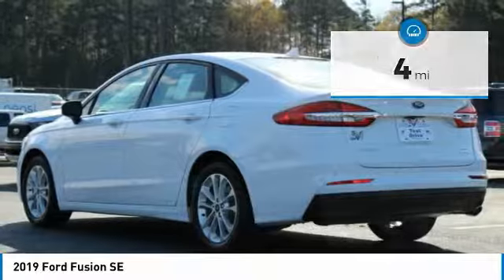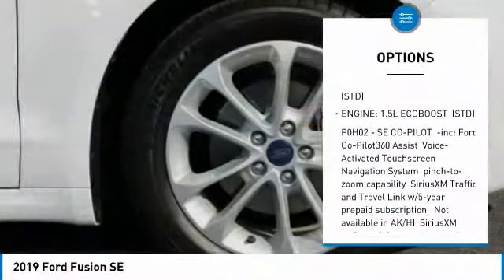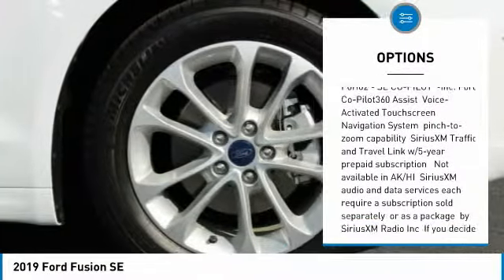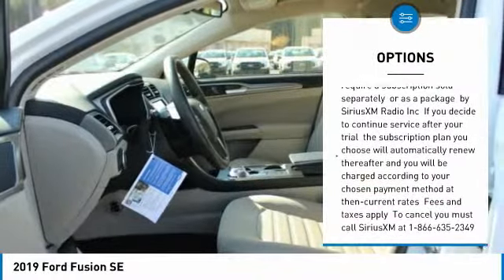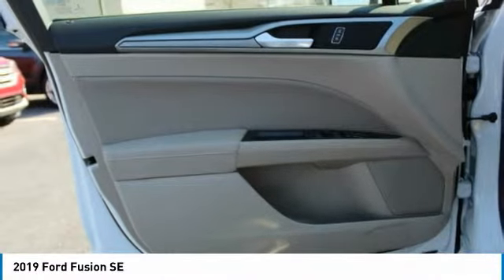Here are some of this vehicle's great options: traction control, air conditioning, dual airbags, power steering, four-wheel disc brakes, security system, electronic stability control, SiriusXM Radio, rear window defroster, and power windows.